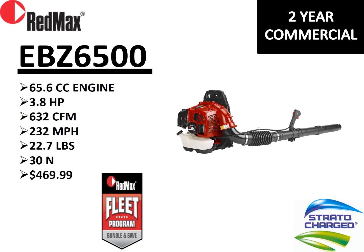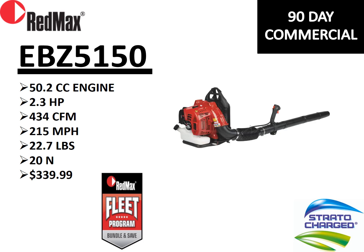Our entry-level backpack blower is the EBZ 5150. It is fleet eligible, carries the Red Max fleet program banner and Strata Charge engine, but comes with a 90-day commercial warranty as an entry-level unit. It's a smaller engine with strong blowing force for its class, priced at $339.99. This is a great entry-level commercial blower or a phenomenal homeowner unit for those who need more blowing force than a handheld blower can provide.